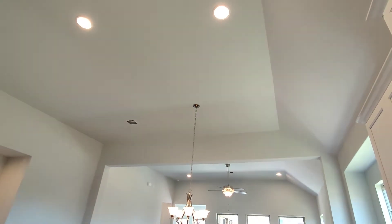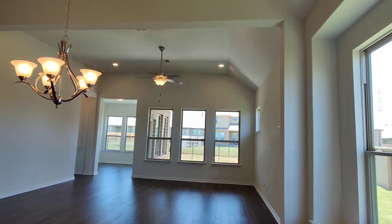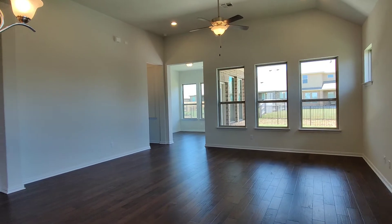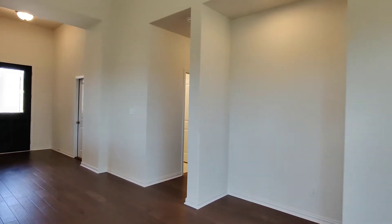We love that the living room and dining room area is all open. You'll be able to cook, clean, and entertain and never be out of the party here. There's also a little nook for your TV.